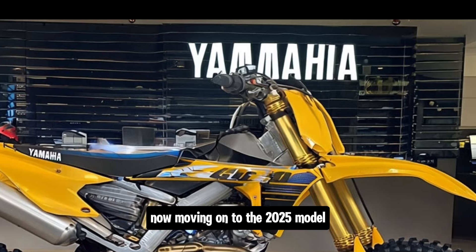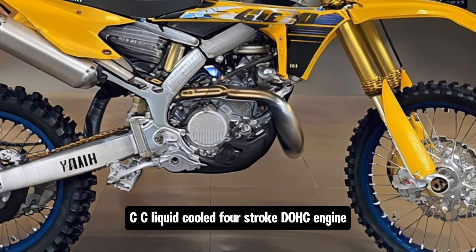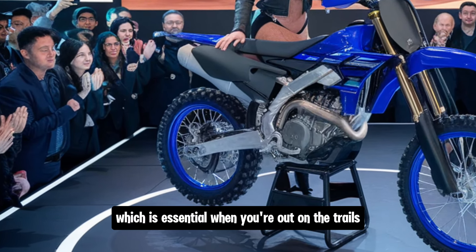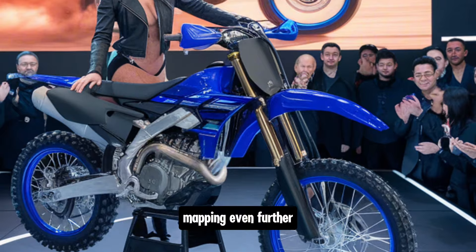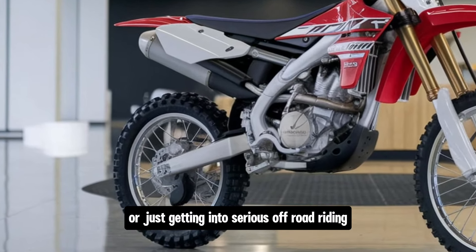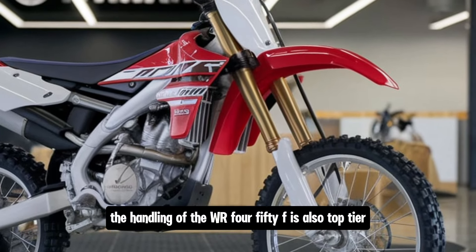Now moving on to the 2025 model — first, let's talk about the engine. Yamaha has stuck with their winning formula: a high-performance 450cc liquid-cooled four-stroke DOHC engine. What makes this engine so special is the power delivery — it's tuned to give you that extra torque when you need it, which is essential when you're out on the trails facing steep inclines or rocky obstacles. What Yamaha has done in 2025 is refine the engine mapping even further, making the throttle response even smoother, which makes a big difference in technical situations.